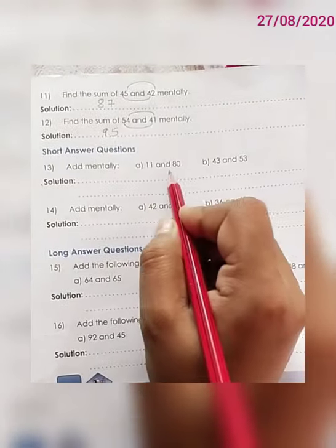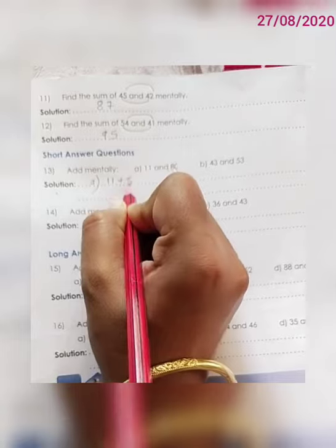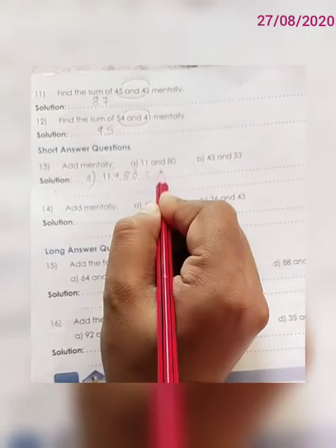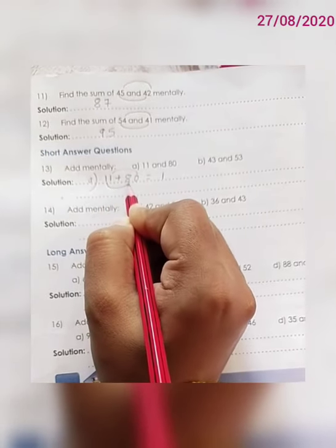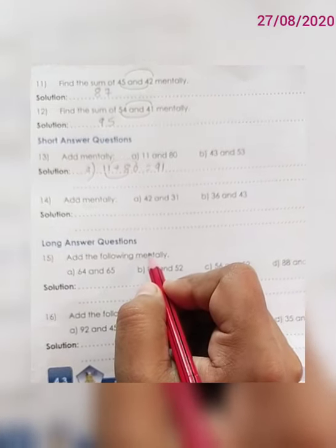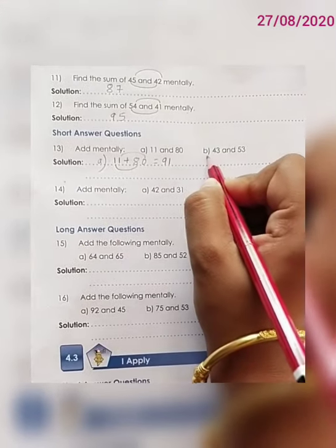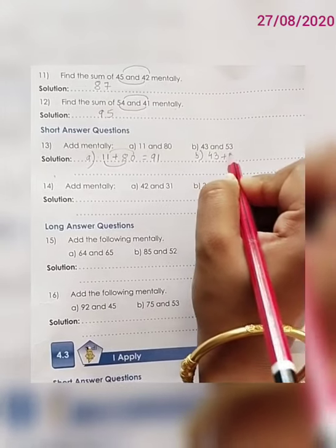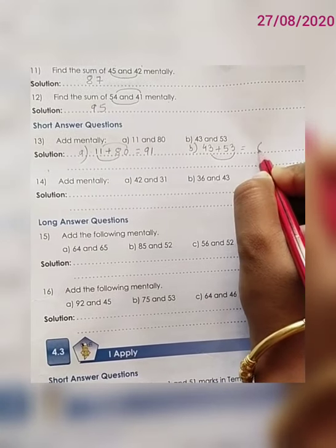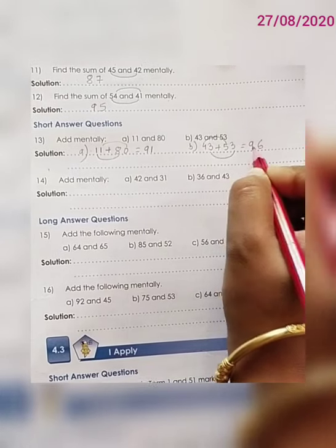Question number 13, add mentally. Part A: 11 plus 80. We add the 1's place: 1 plus 0 is 1. Then the 10's place: 8 plus 1 is 9. The correct answer is 91. Part B: 43 plus 53. First the 1's place: 3 plus 3 is 6. Then the 10's place: 4 plus 5 is 9. So the correct answer is 96.